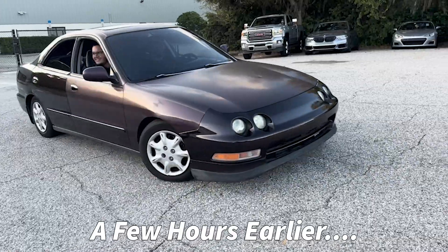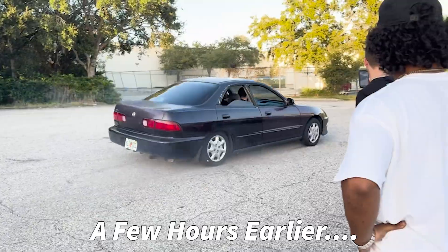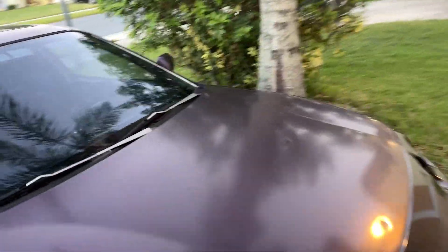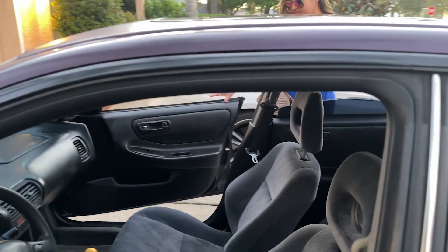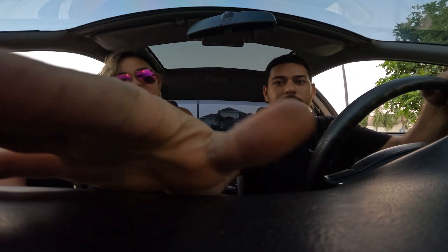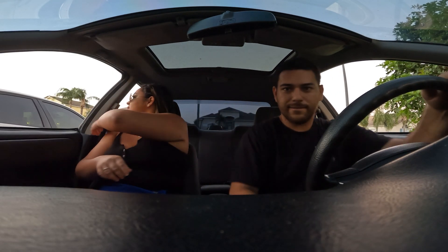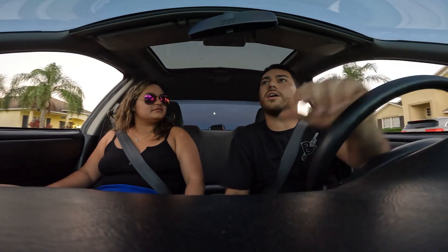I drove it around to work today and she just got the key right now. So I'm gonna take it out for a drive, she's gonna get in it and we'll probably go get some dinner or something. Okay, here we go — it's a little bit loud.